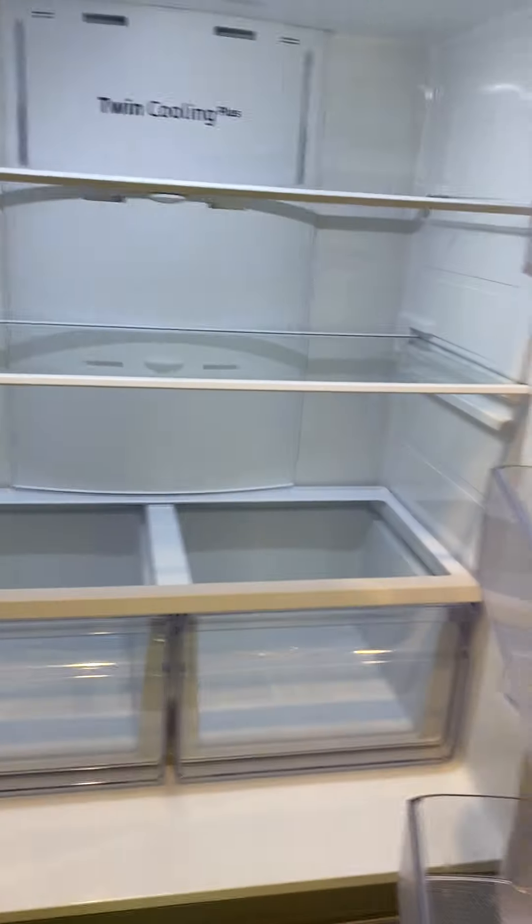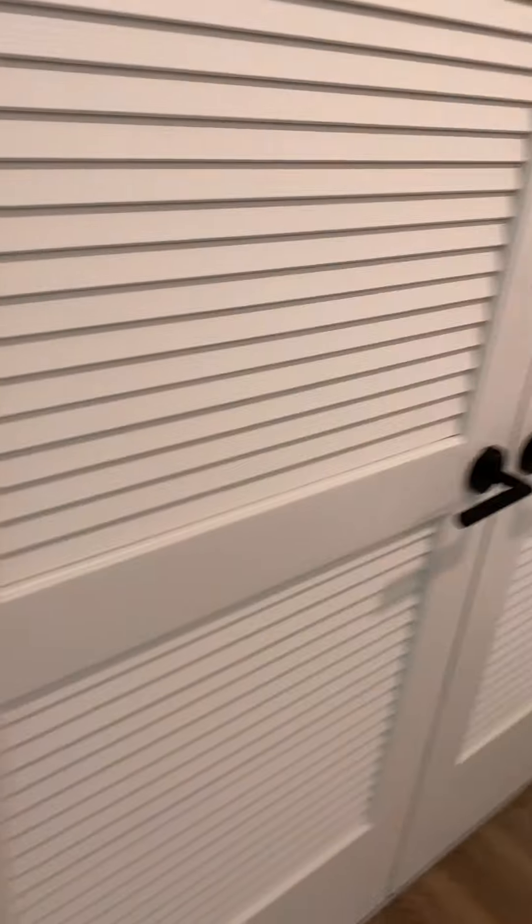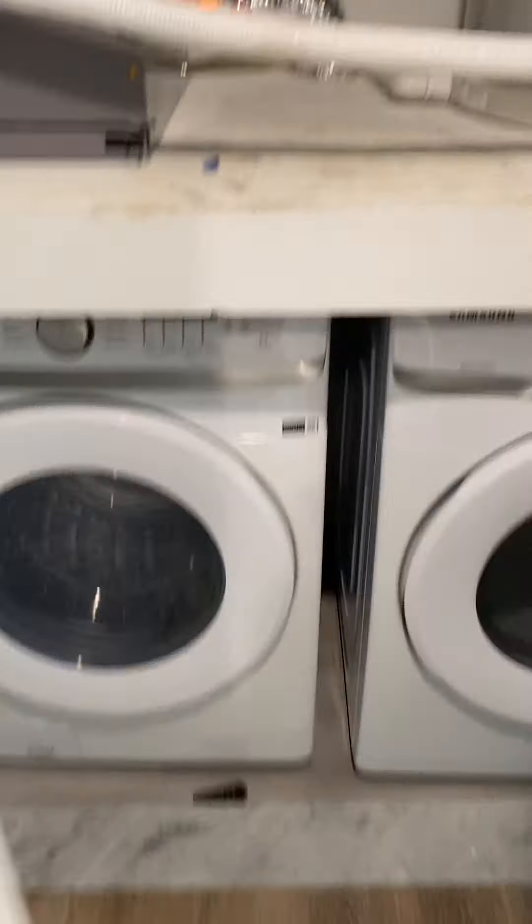French door frost-free refrigerator. Right in here you have a full-size washer and dryer — brand new.